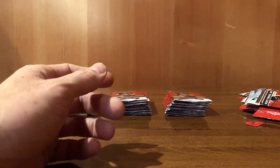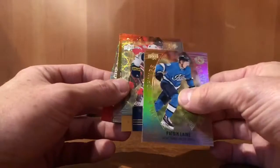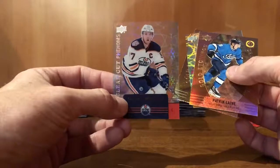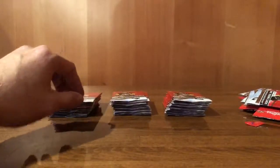So through 20 packs we have Patrick Laine gold etching, Rasmus Dahlin clear cut, Patrick Laine gold etching, and Connor McDavid clear cut — which is a very nice card to get. So 30 packs to go.